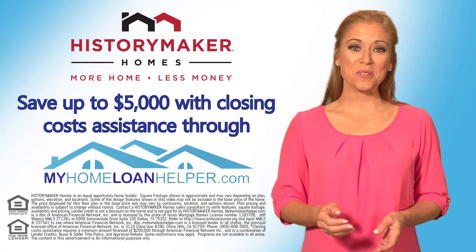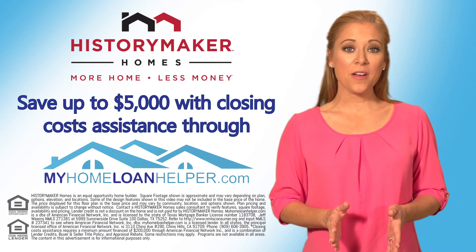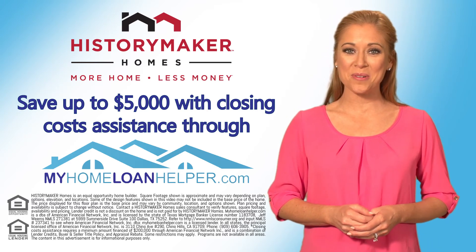We thank you so much for telling us about how special Providence is. We hope you've enjoyed learning about History Maker Homes, one of Texas's top builders. Be sure to ask our sales staff how you can take advantage of up to five thousand dollars in closing cost assistance when you get pre-approved and finance your home with MyHomeLoanHelper.com.